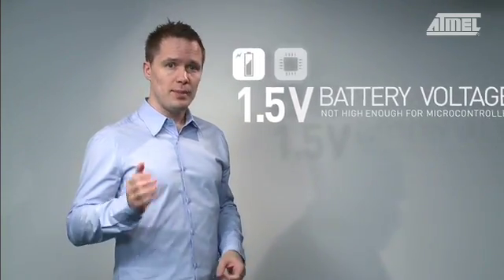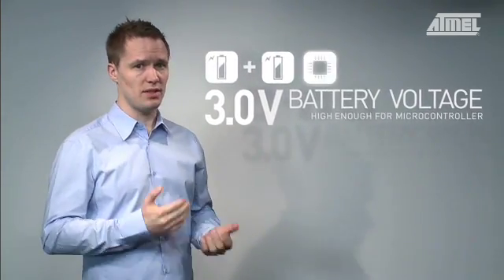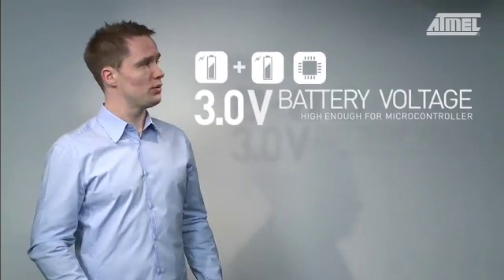So, if you want a micro in there, that means at least two battery cells are required. If it's a small application, this could practically double the size and weight of it, or at least complicate several aspects of the design, including the aesthetics. This may not be something that you want.